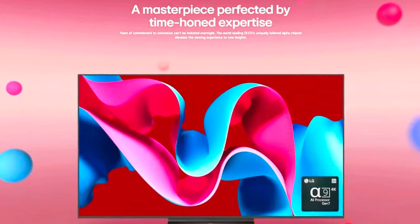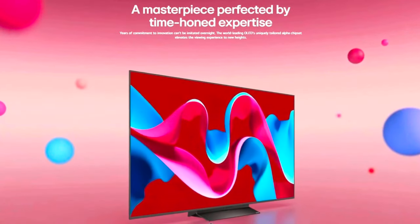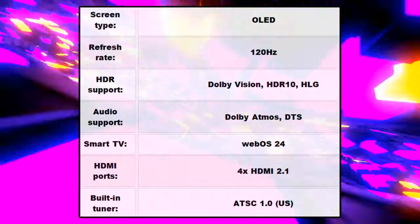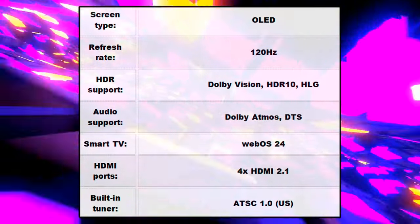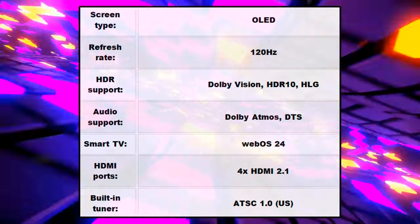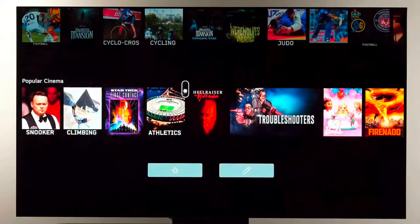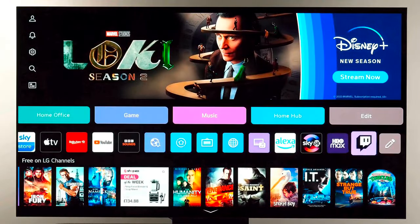This TV is equipped with an OLED screen, delivering vibrant and deep colors with a 120Hz refresh rate for smooth motion. It supports multiple HDR formats including Dolby Vision, HDR10 and HLG, enhancing the dynamic range and contrast of your viewing experience. The audio capabilities include support for Dolby Atmos and DTS, providing immersive and high-quality sound. As a smart TV, it operates on WebOS 24, offering a user-friendly interface and access to various apps and streaming services.